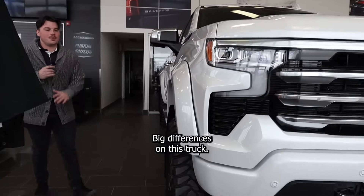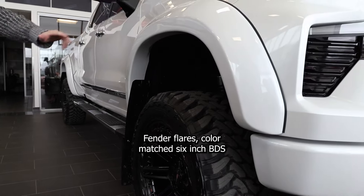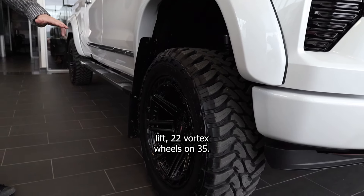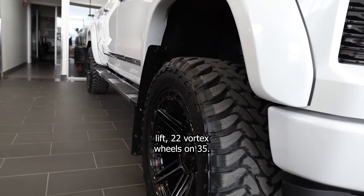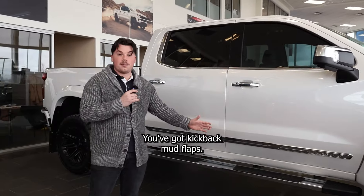Coming around — big differences on this truck. Fender flares color matched. 6 inch BDS lift. 22 Vortex wheels on 35s. By far my favorite wheels we've thrown on a truck. You've got kickback mud flaps.